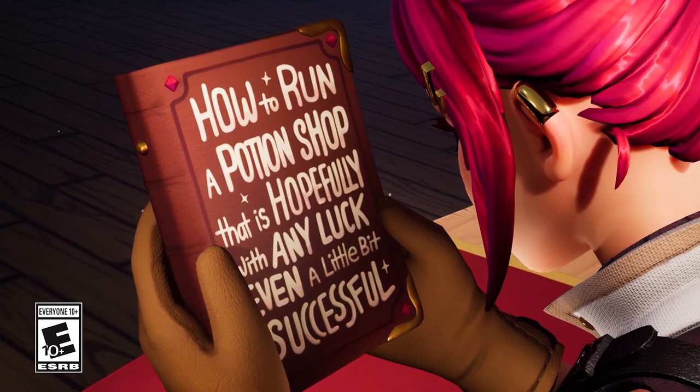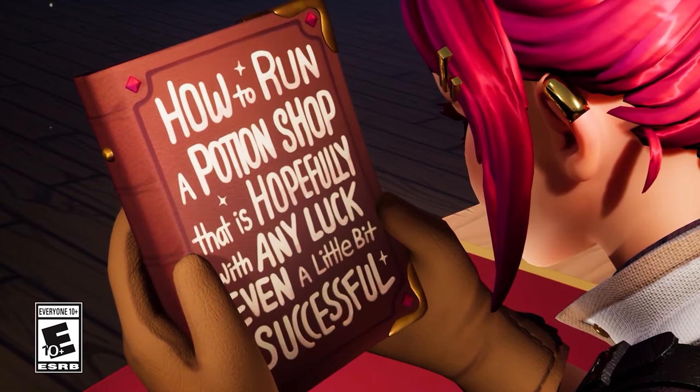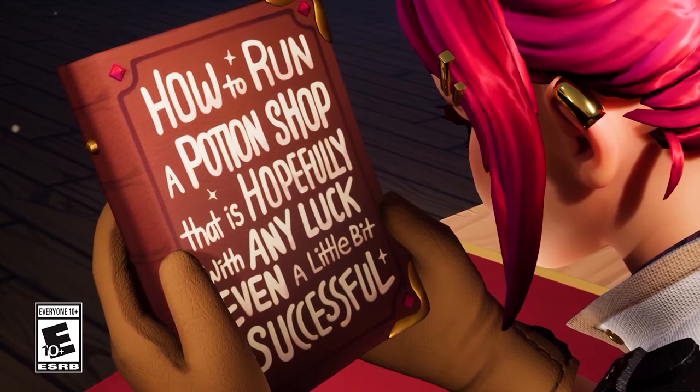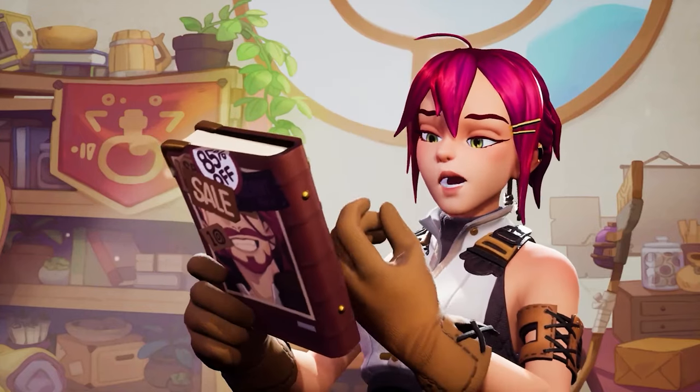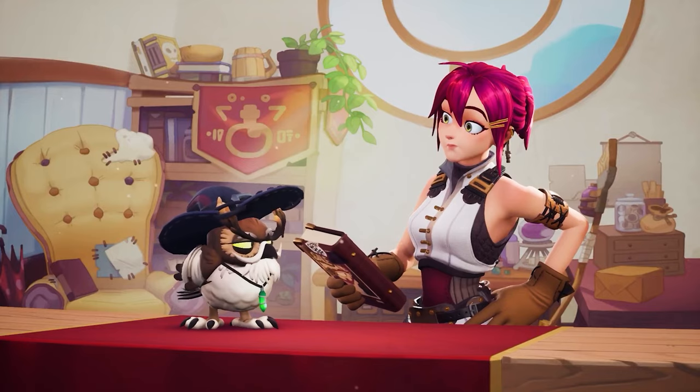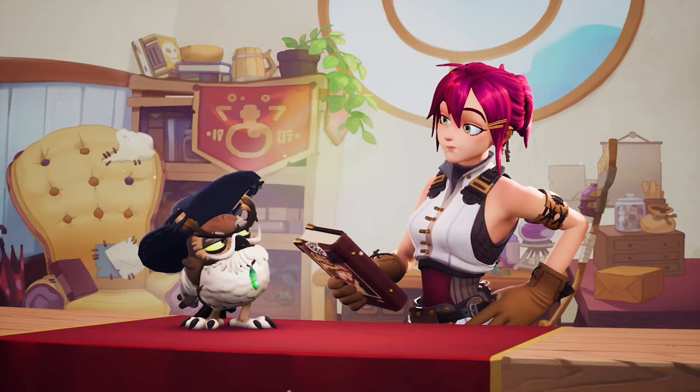How to run a potion shop that is hopefully, with any luck, even a little bit successful. This is what I get for looking for answers at the bottom of the bargain bin. You've got to start somewhere. Let's just try following the steps.